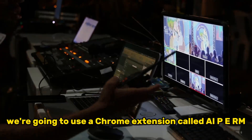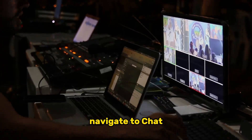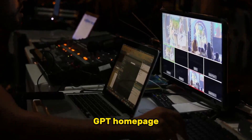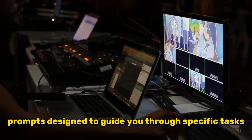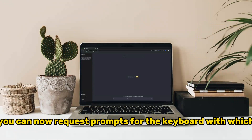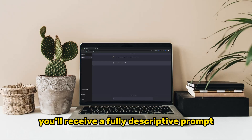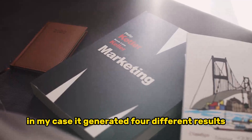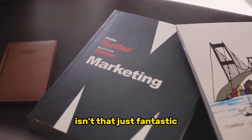We're going to use a Chrome extension called AIPRM. Once you've installed it, navigate to ChatGPT and sign in. This will transform the ChatGPT homepage, offering various pre-built prompts designed to guide you through specific tasks. Locate Mid-Journey and click on it. You can now request prompts for the keyword with which you'd like to create your images. After you hit enter, you'll receive a fully descriptive prompt that's sure to result in engaging images. In my case, it generated four different results, each with distinct scene settings.